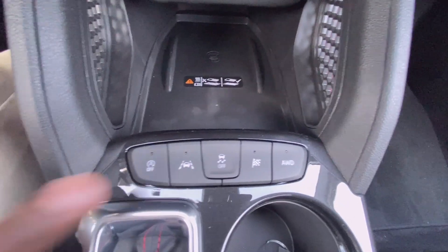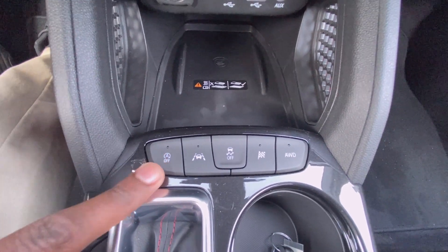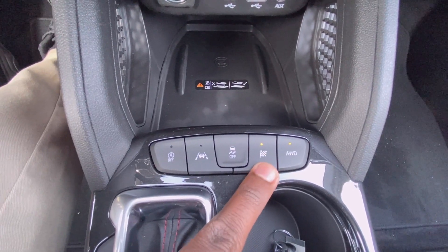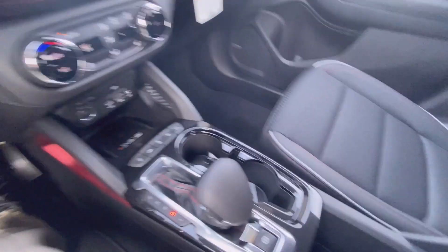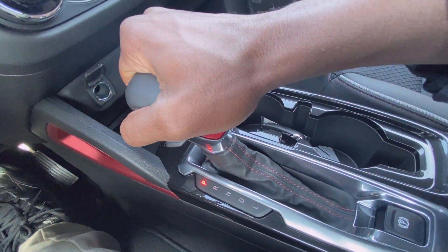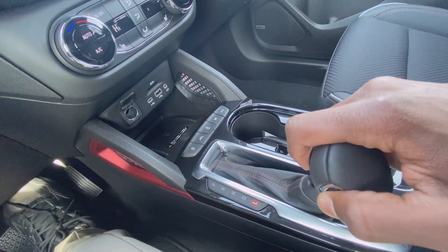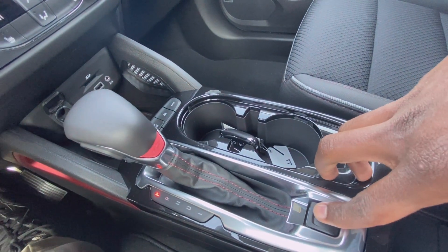Here you can toggle your lane keep assist, auto stop, traction control, all-wheel drive, and of course your sport mode. Here's your shifter — reverse, neutral, drive, and low — and you can shift manually here. And there's your electronic parking brake.